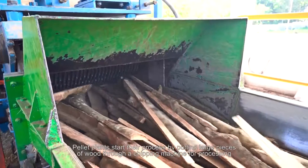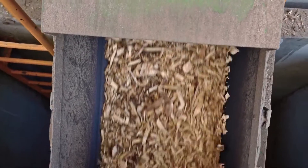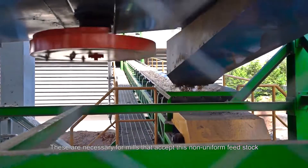Pellet plants start their process by putting large pieces of wood through a chipping machine for processing. These are necessary for mills that accept this non-uniform feedstock.